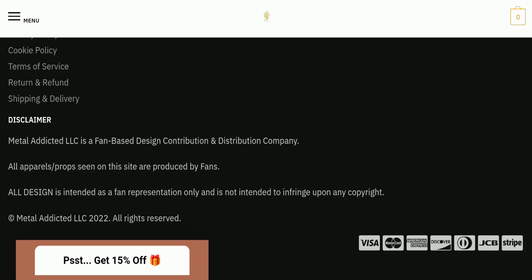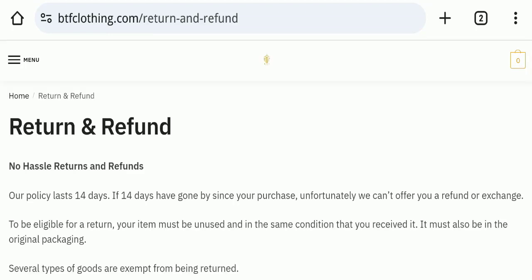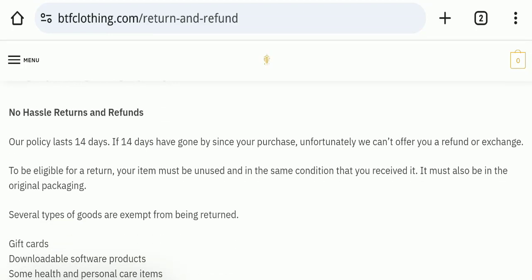Next, we check the return and refund policy. You have only 14 days to apply for a return or refund, and after 14 days you will not be eligible for it.